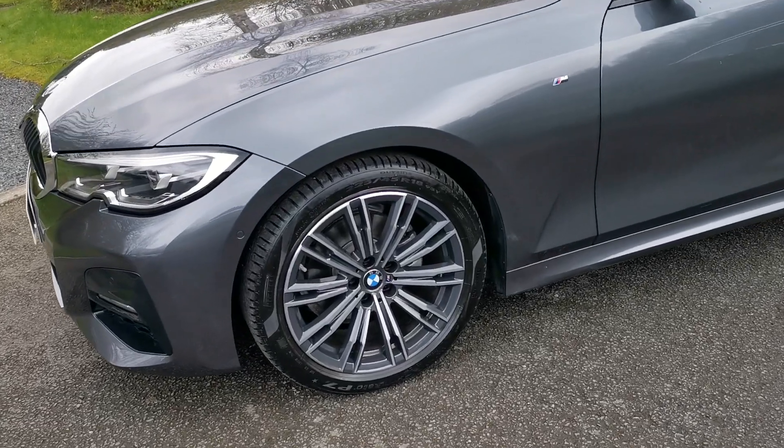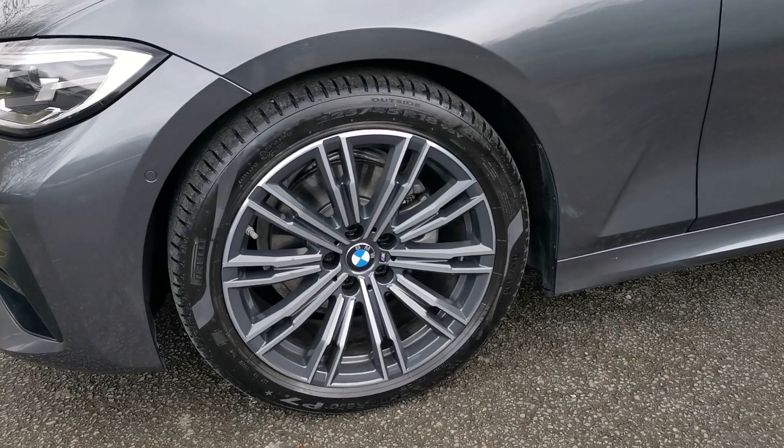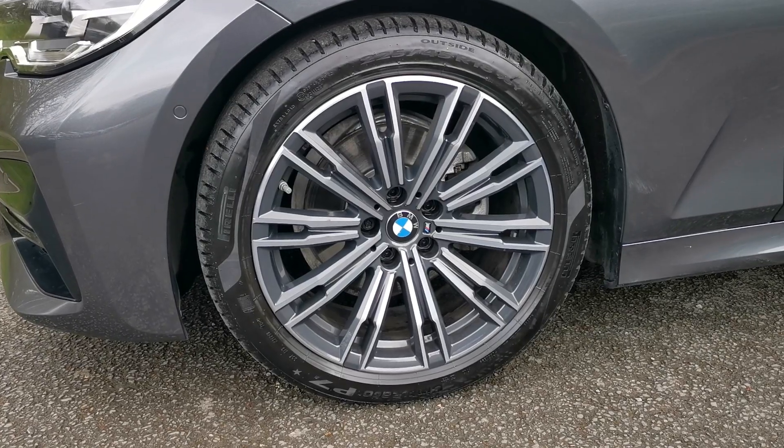Moving around, we've got the 18-inch M double-spoke alloy wheel with a beautiful bi-coloured finish — a diamond-cut front face with a darker grey inlay, which really makes the wheels pop and stand out.